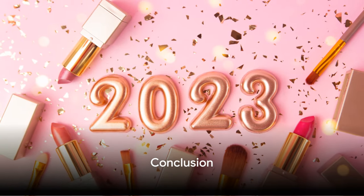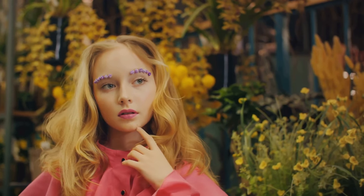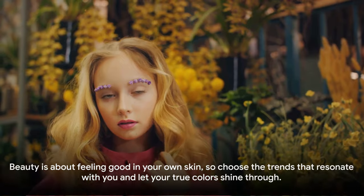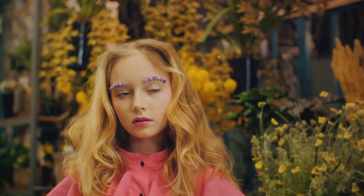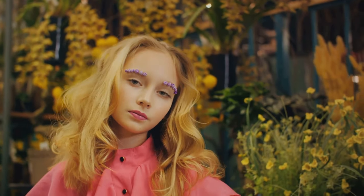So there you have it, the top 10 makeup and hair trends for summer 2024. From retro revival to glitter glam, this season is all about expressing your unique style and embracing the joy of transformation. Remember, beauty is about feeling good in your own skin, so choose the trends that resonate with you and let your true colors shine through.